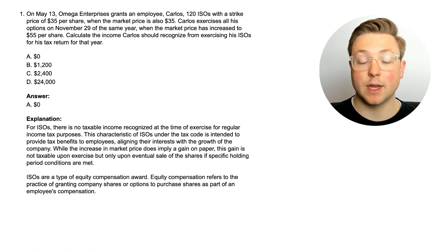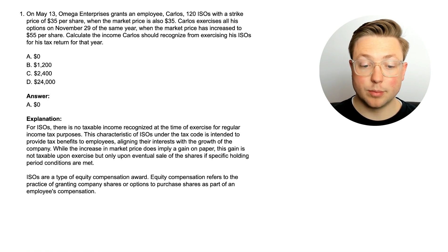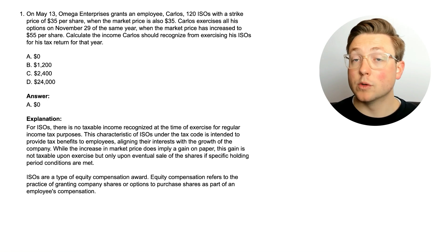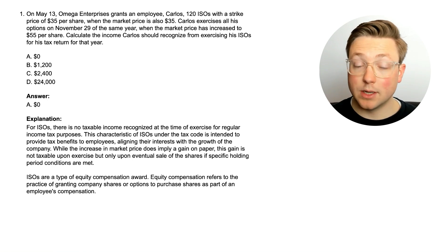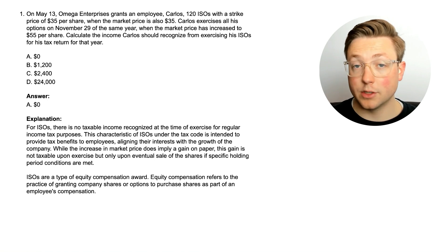ISOs are a type of equity compensation award, just like RSUs if you've watched that video. Equity compensation refers to the practice of granting company shares or options to purchase shares as part of an employee's compensation. So incentive stock options, when you exercise them, that is not taxable income in that year. For ISOs, they're not taxed as ordinary income like RSUs were.